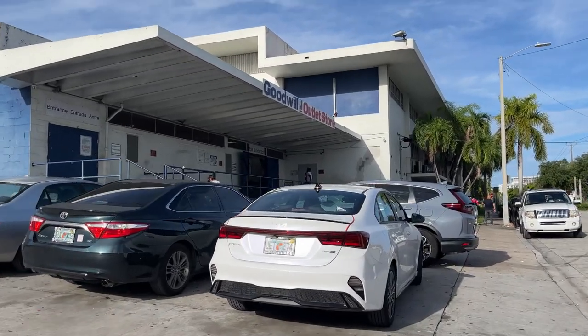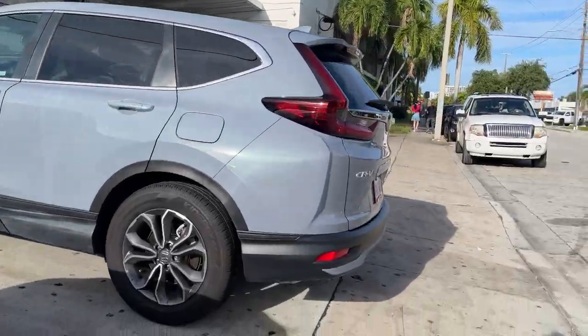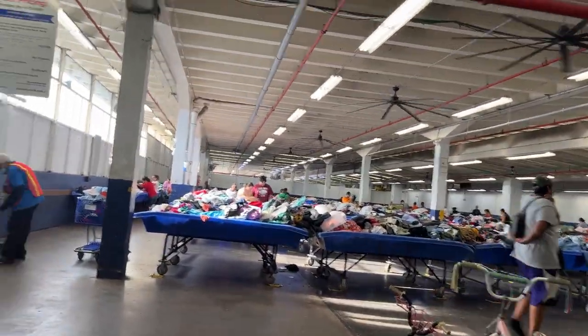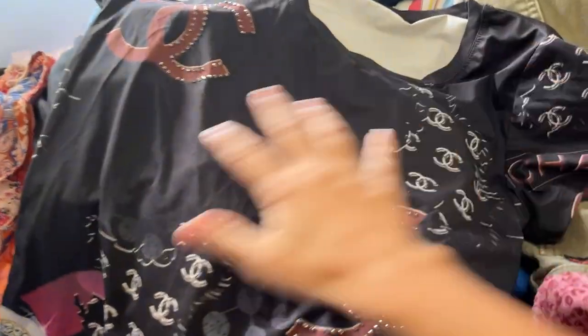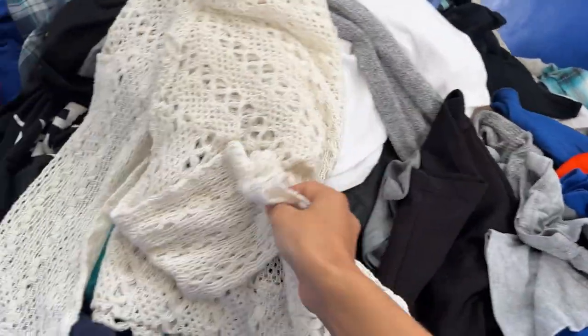Now I am taking you with me to the Goodwill Outlet — it is right next door to the regular Goodwill with a donation center in between. There are a lot of carts so it's not too crowded today. Usually that bin is empty and you have to fight to get a cart. Let's see what we can find. I'm in the new bins and anytime I see crochet I always want to grab it. This crochet top is very cute, in really good condition — perfect all white, spotless.